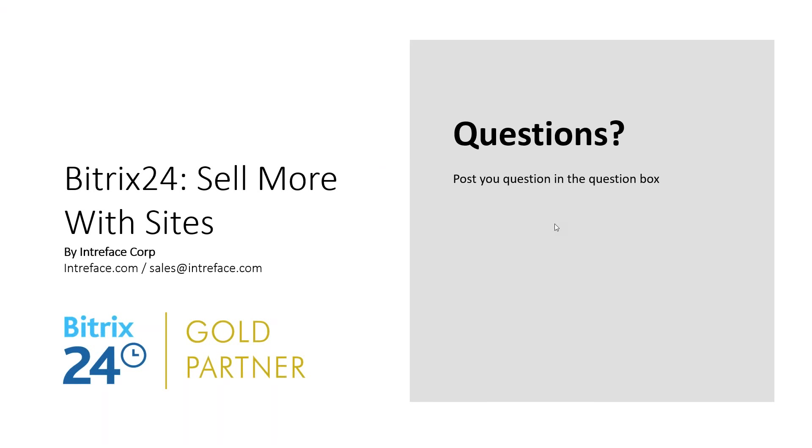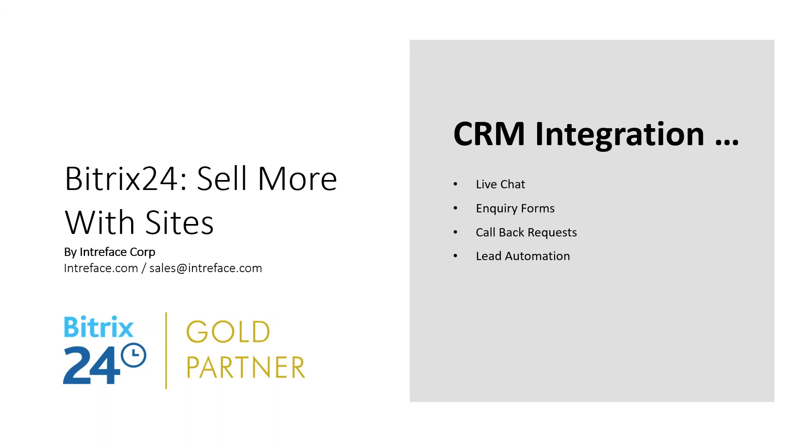Let's move on to the next section: CRM integration. We'll look at how to integrate chat widgets - very popular with people these days. Bitrix has pre-built chat widgets and you can integrate those. We're going to look at how you set that up on your Bitrix website.